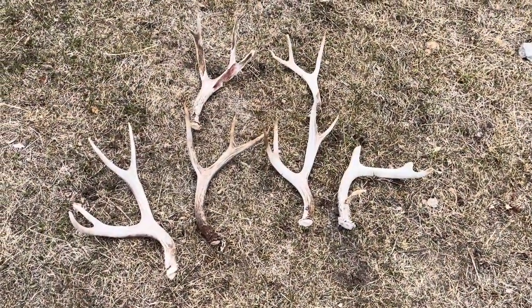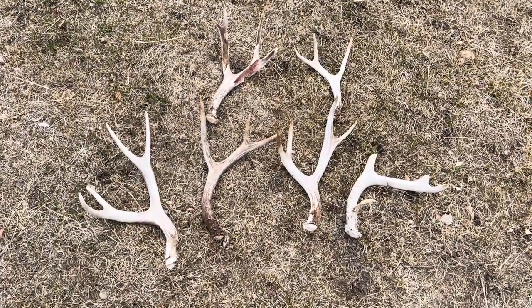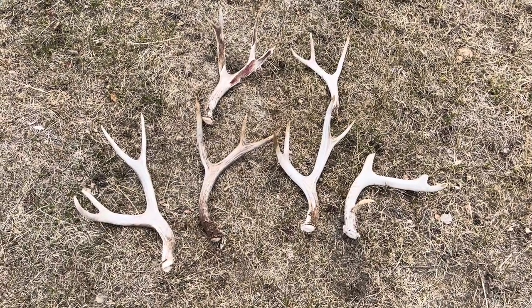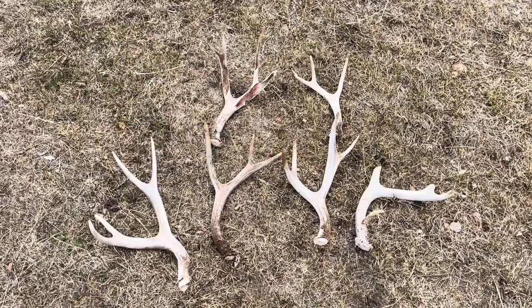So there it is, guys - those are the ones I took out of here today. The best one was the one on the left. Any time you can find sheds is good. I spent many days hiking. Pretty happy with that day. Thanks for coming with me today, guys. Don't forget to like and subscribe to the channel - I'd really appreciate the support. Thanks again for watching. We'll see you guys next time. Bye.